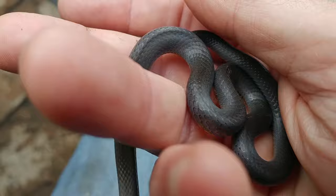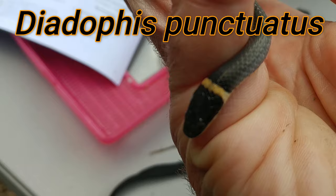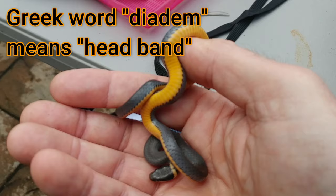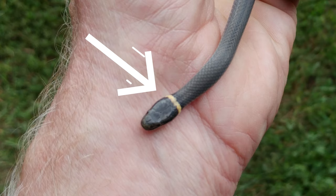So this is a northern ring neck. He has very smooth scales and it just almost feels soft to the touch. His scientific name is Diadophis punctatus. The word Diadophis comes from the Greek — the first part refers to a headband, and the second part, ophis, means snake. So this is the snake with a headband, which of course refers to the yellow ring that's around its neck that gives us its name.